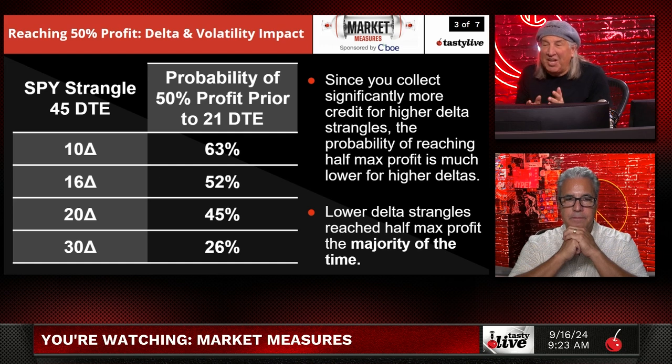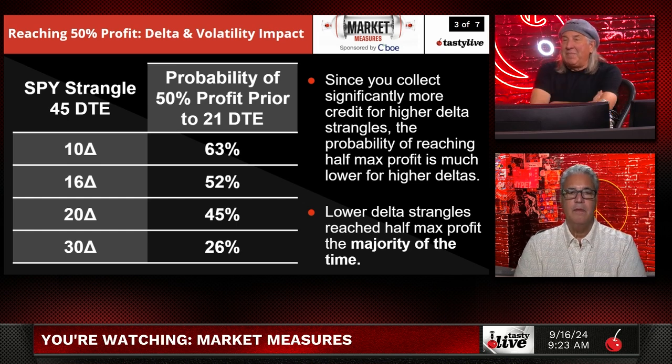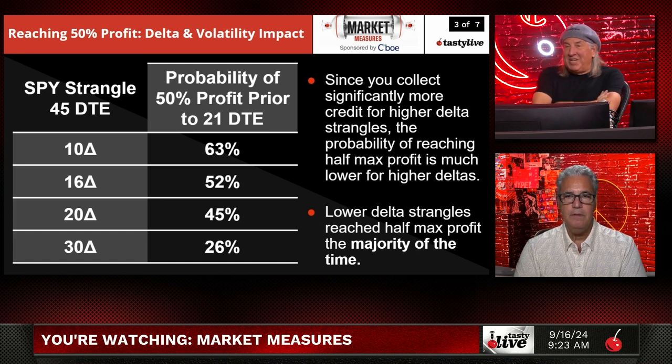The lower delta strangles reach half of their max profit the majority of the time because the lower delta strangles don't have that much risk — they're not going to come into play that often. But most of us sell wrapped around the 16, maybe 17 deltas. These are roughly 50-50 for hitting 50% of max profit, not at any point, but just prior to 21 days to expiration.